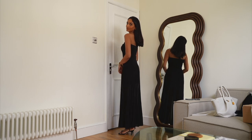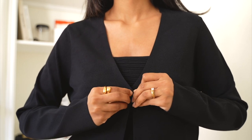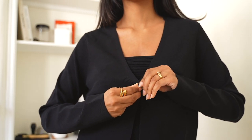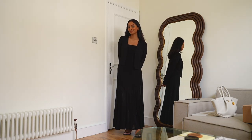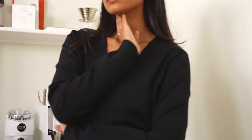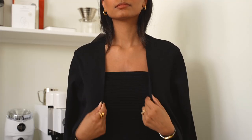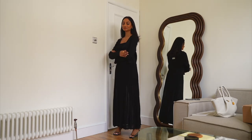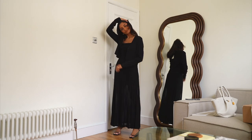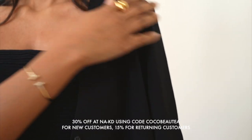The last thing I'm trying on is this cardigan — something like this is always great to have on hand, especially for summer evenings when it can get a little bit chilly. It's really minimal and doesn't take away from the entire look. I'll also be styling it with some denim or some trousers so it's going to be quite a versatile piece in my wardrobe — I'm definitely keeping this one. Don't forget you can get 30% off if you're a new customer at Naked or 15% off if you're a returning customer. See you in my next video!